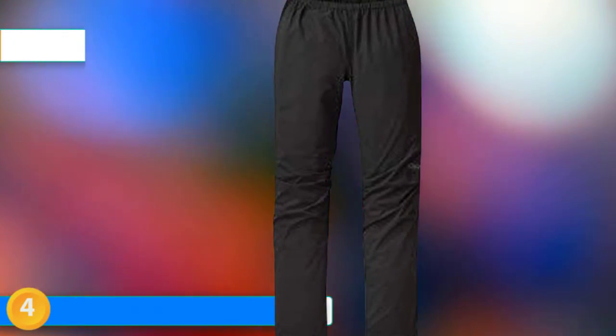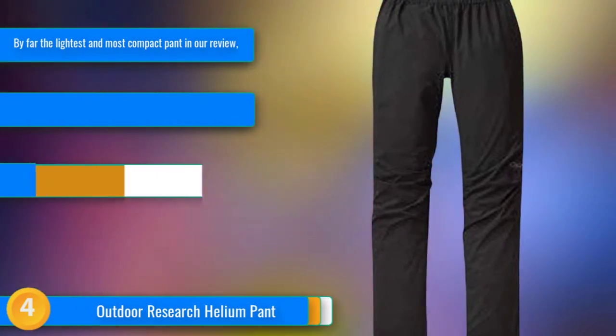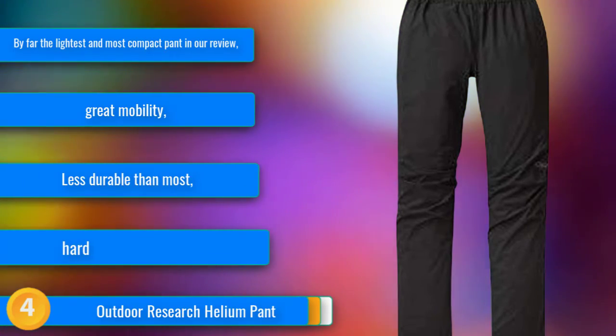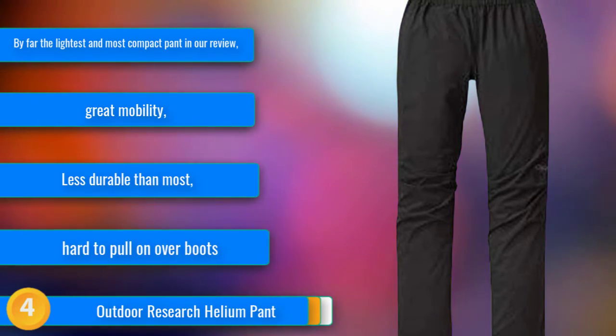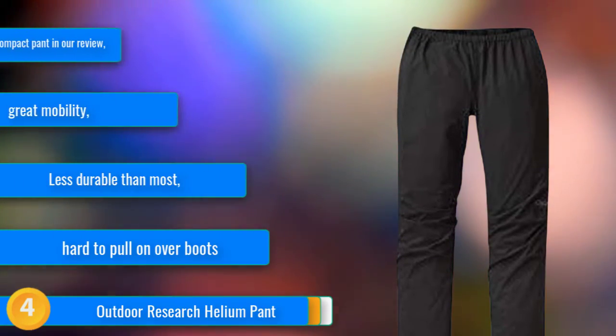At number four, the Outdoor Research Helium is our top pick for the best lightweight rain pant. It is half the weight and packed volume of most of the options we tested and is one of the lightest and most compressible rain pants on the market. While it does give up a little in the way of extra features and durability, it still offers excellent storm protection.